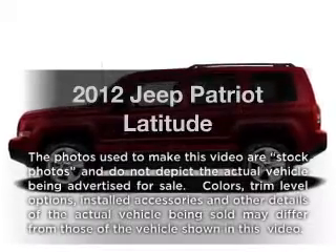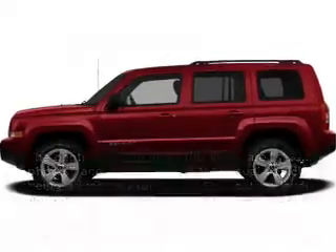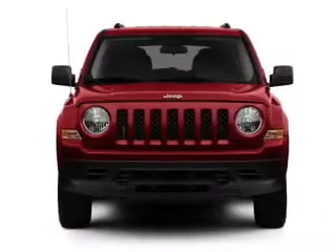Introducing the 2012 Jeep Patriot. If you're looking for an automobile with great attributes, look no further.